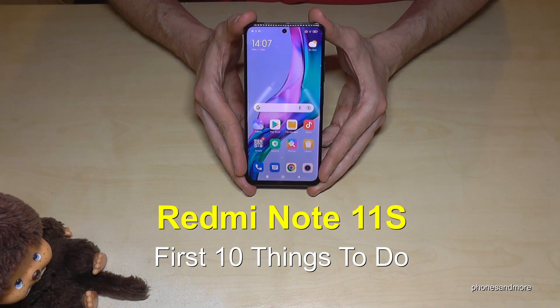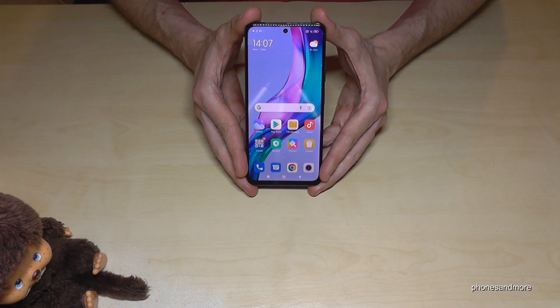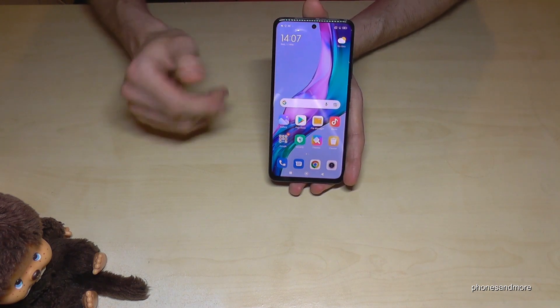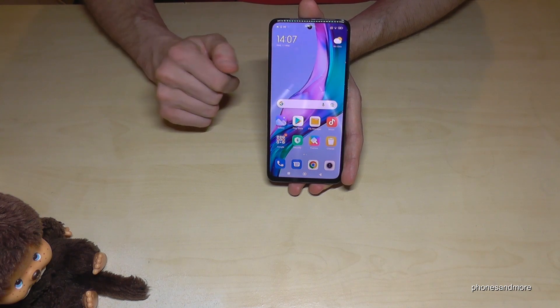Hello everybody! I want to show you this video: first 10 things to do for the Redmi Note 11S 5G. You know already that the phone comes with a 90Hz display, but did you know that you don't have 90Hz by default? You just have 60Hz. Let me show you how you can change it.